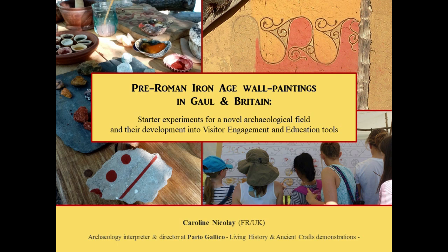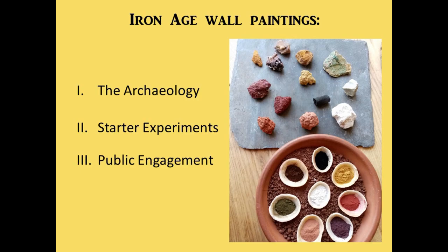Hello everyone, my name is Caroline Nicolet and I'm an archaeology educator and I direct Pario Gallico, a UK-based company offering living history and ancient craft demonstrations to museums and heritage sites.